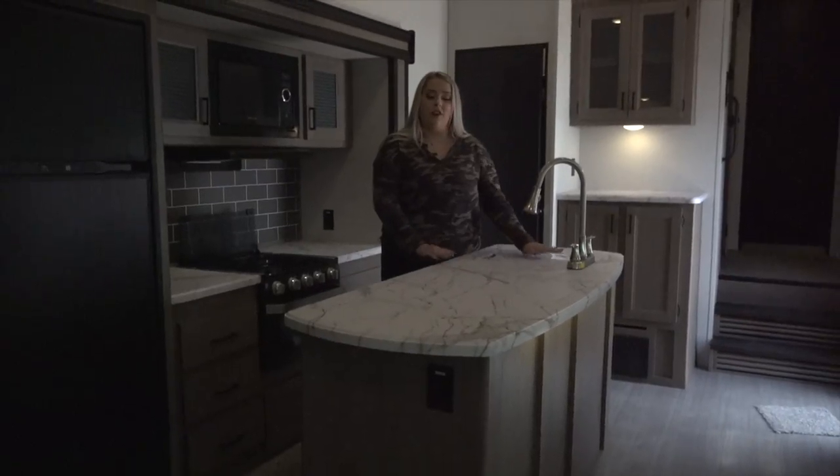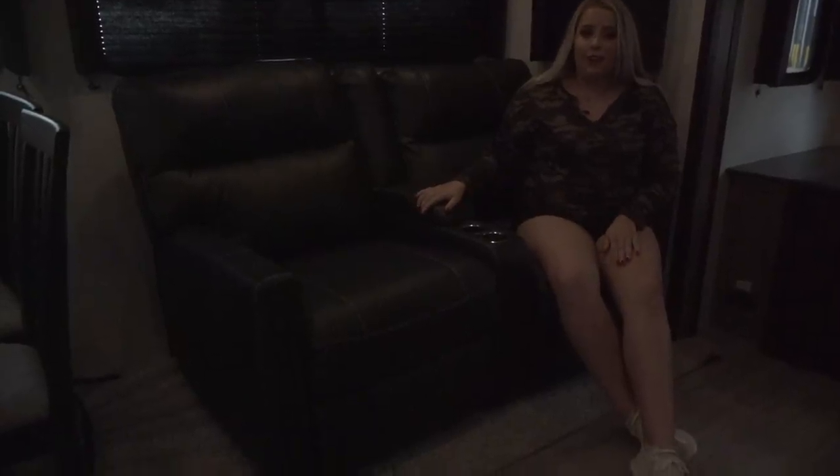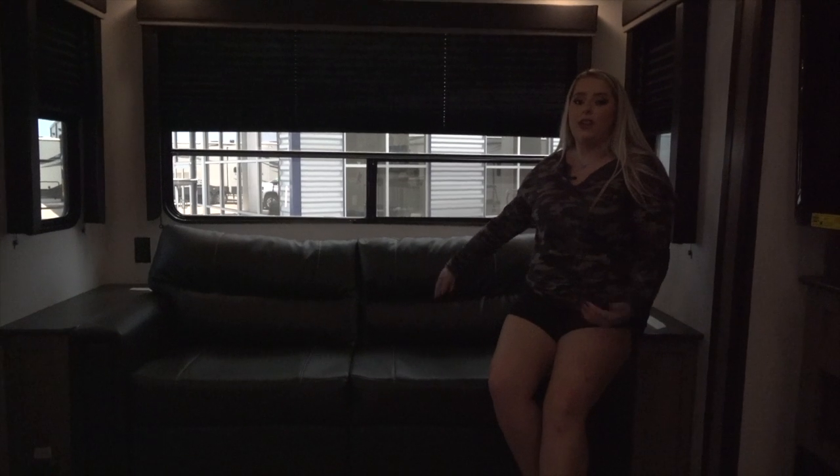The kitchen features a large island countertop, a large lighted pantry, as well as a large coffee bar. You have reclining theater seats here in the living area, which are directly across from the large screen TV and the built-in fireplace. You can turn this sofa into a bed to bring anyone along.